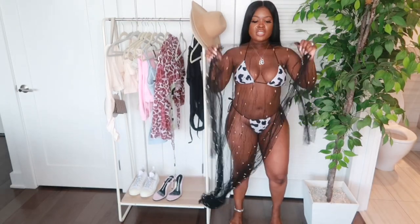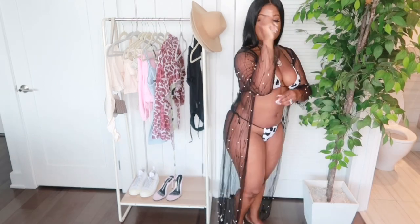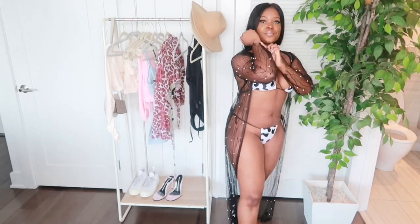I also purchased this cover-up, so I'm just going to show it to you with this bikini. They're both black and it has these little bling details on it. How cute is that?